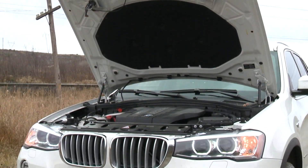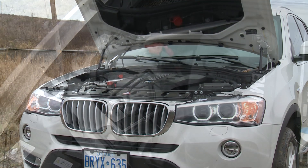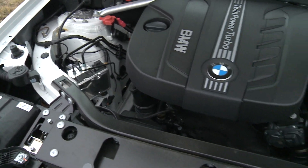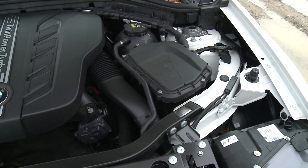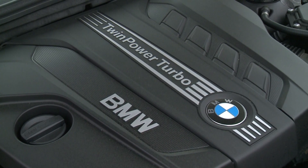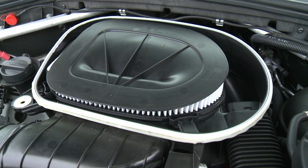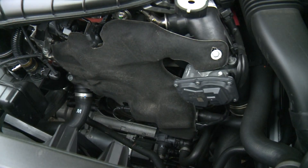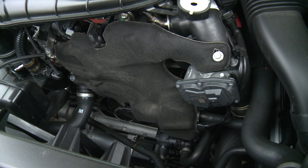First, it's available with diesel power — an increasingly popular but still fairly rare offering. This particular X3 gets a 2-liter 4-cylinder turbo diesel, good for 181 horsepower and the better part of 300 pounds of torque. In most situations, it's as smooth and quiet as any of the market's best diesel engines.